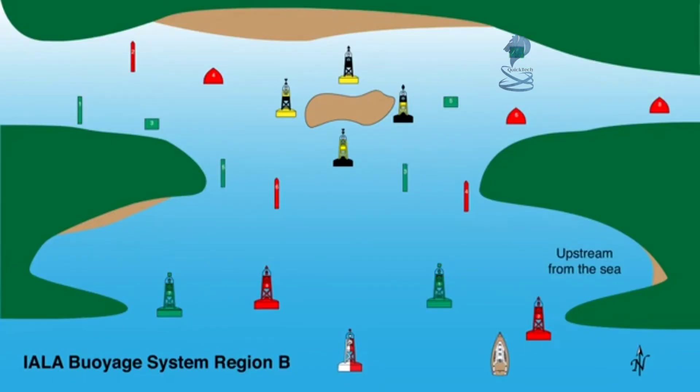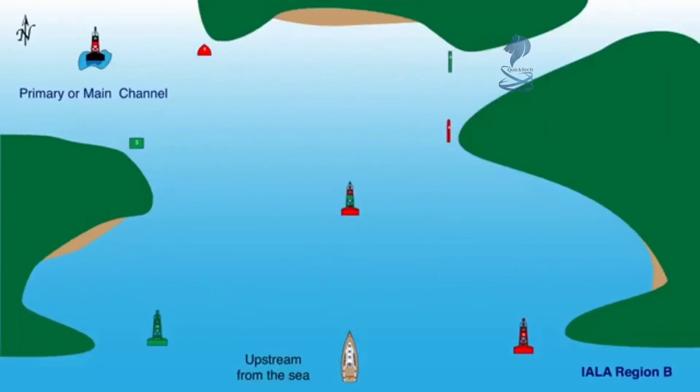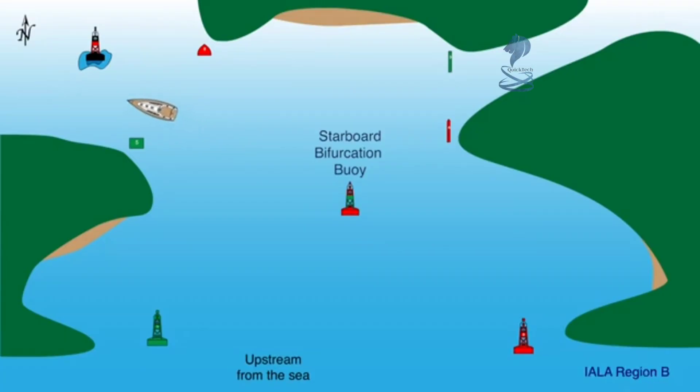In Region B, it is just the opposite, with starboard aids being red. With the fairway buoy kept to port, the boat proceeds up the channel, keeping the red starboard aids to starboard. When heading out to sea, or downstream, the red starboard aids are kept to port. In this animation from Region B, we see that the boat chooses the left-hand channel as indicated by the buoy to be the wider, deeper, more easily navigated channel. Once committed to the left-hand channel, any upcoming aids are treated in the usual fashion, in this case keeping the red starboard aids to starboard.